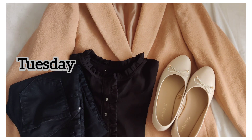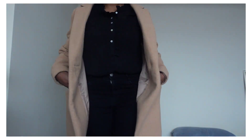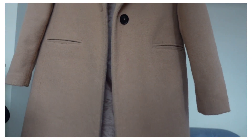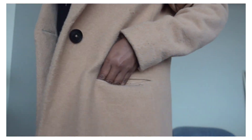Tuesday, I wear a camel coat. It is black jeans, black pants and a camel coat. It is a warm coat and also has two pockets.